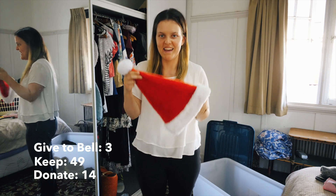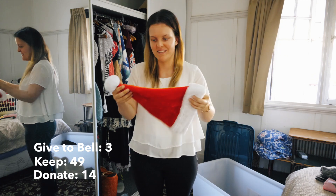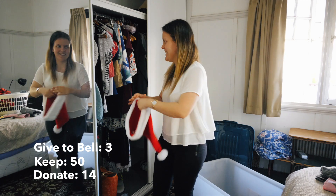One of the last items is my Santa hat - because despite it being boiling hot, I wear a Santa hat at Christmas, because you know, who doesn't? It's a Santa hat.